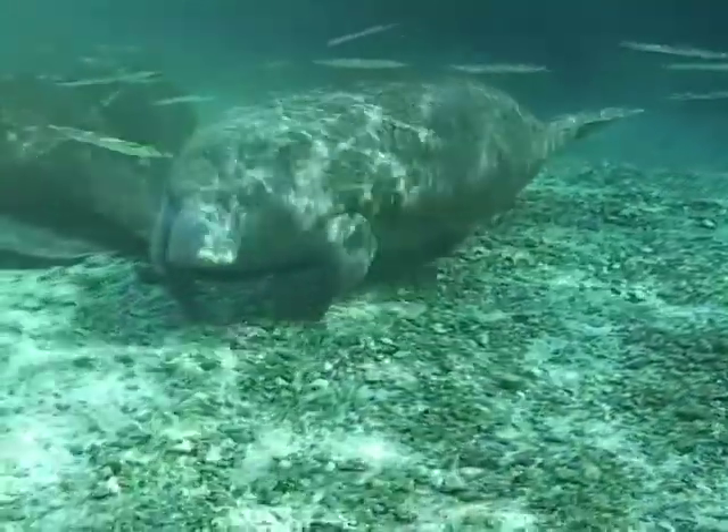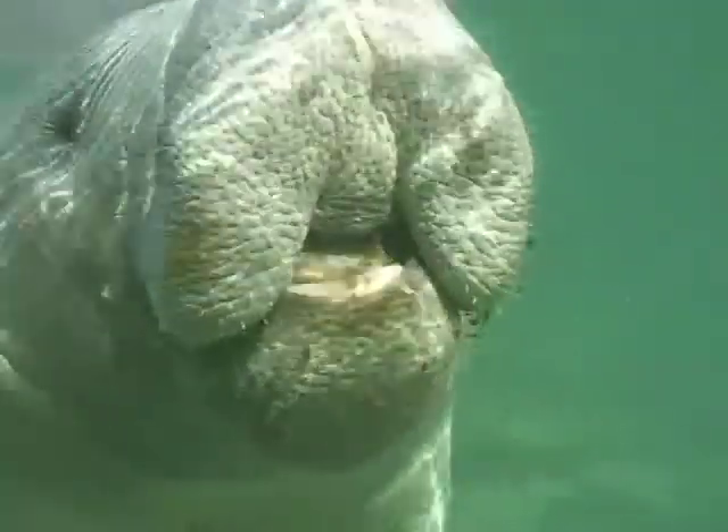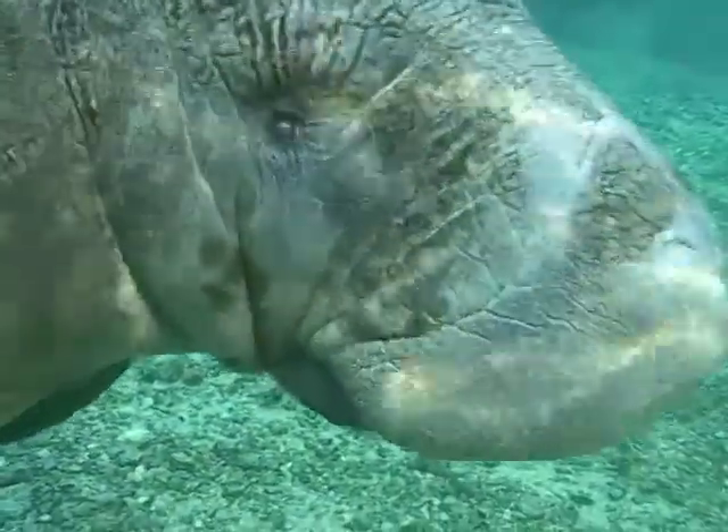Manatees prefer water that is 3 to 7 feet deep. When manatees are using a great deal of energy, they may surface to breathe every 30 seconds. However, they have been known to stay submerged for up to 20 minutes.